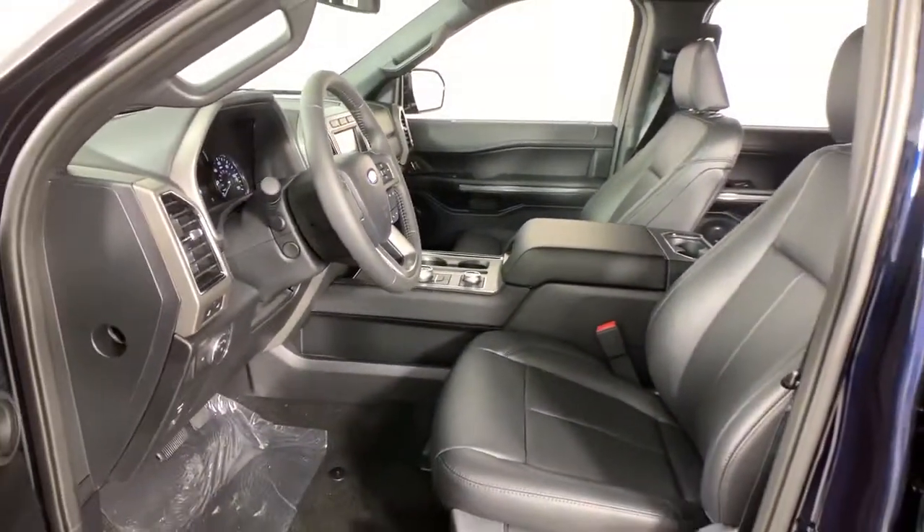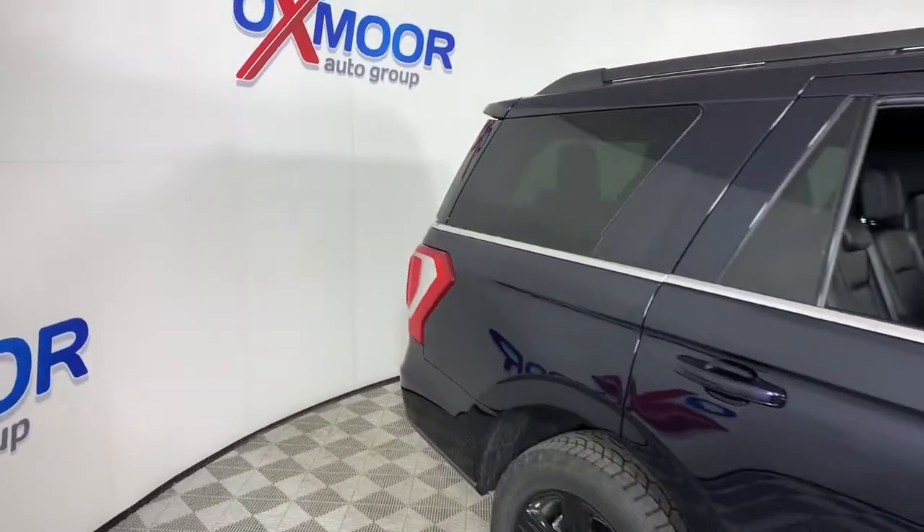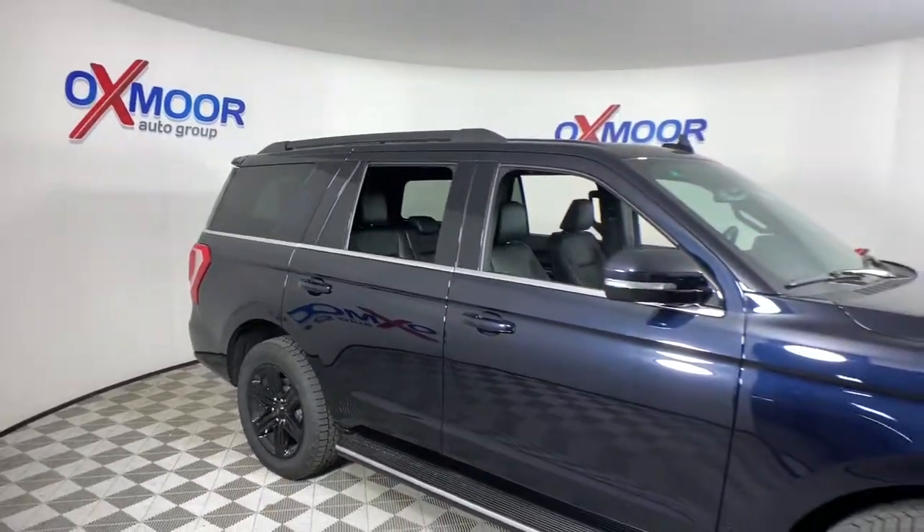Prepare to enjoy the attention you'll get when you arrive in this impressive Expedition. Treat yourself to a test drive today — our friendly staff will give you an outstanding customer experience.